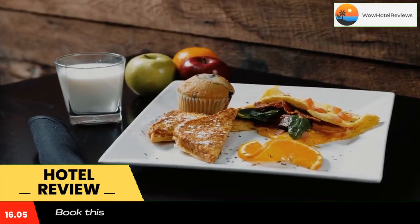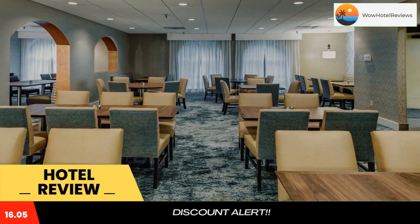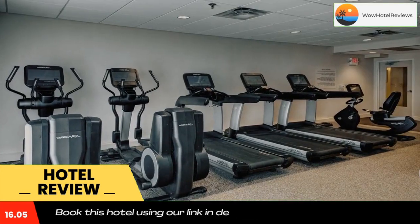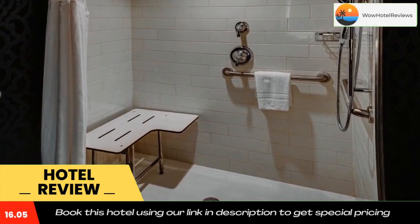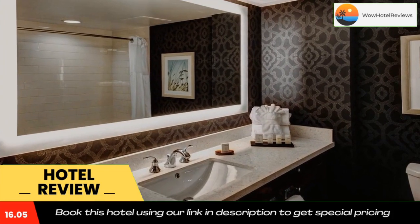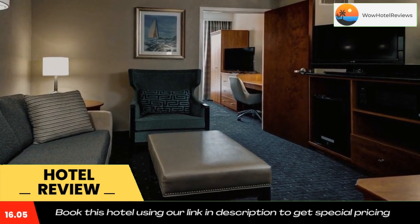The hotel's indoor pool and state-of-the-art fitness center are great places to relax after a busy day. The 24-hour business center is well equipped for guests to stay productive while away from the office. Use our link in the description to get a special discount on this hotel. Don't forget to like and subscribe to our channel.